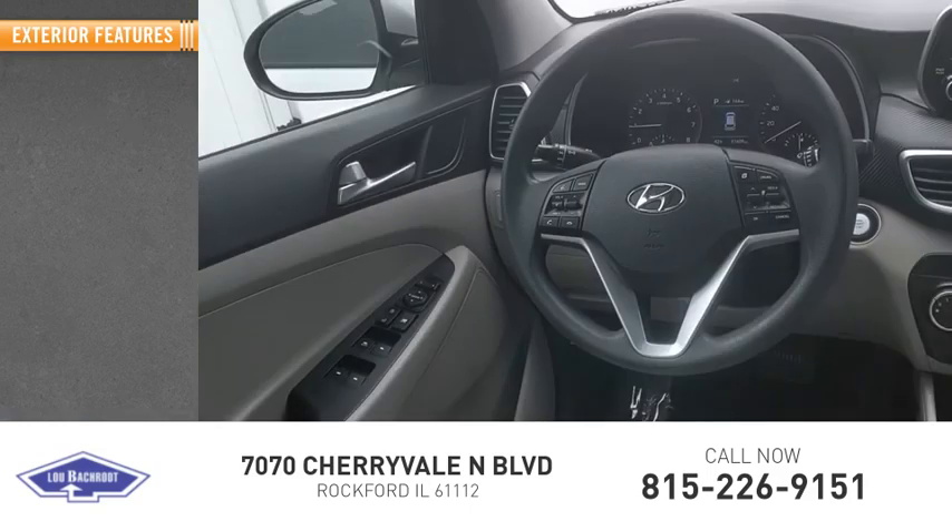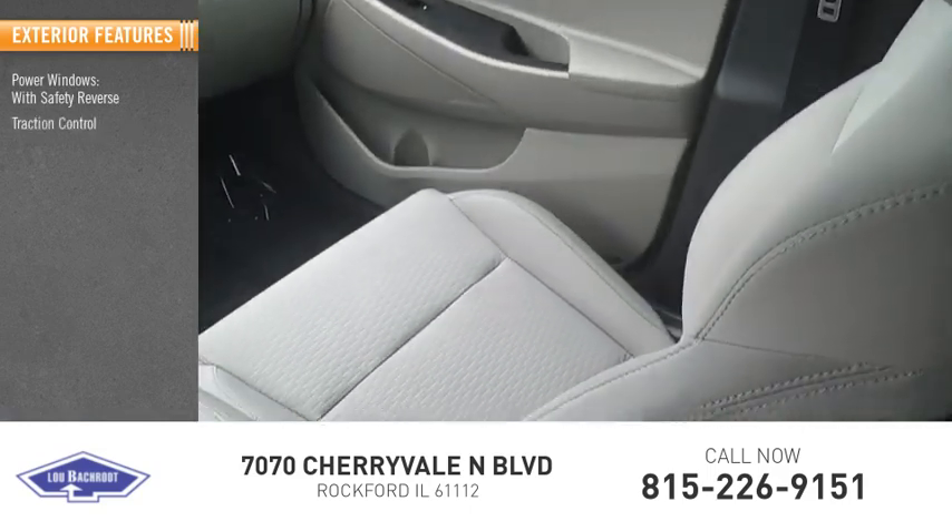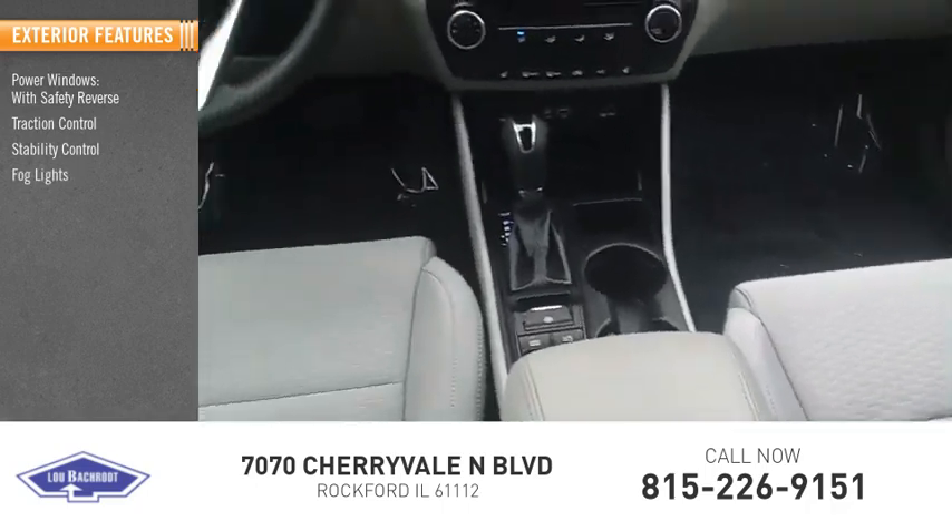Here are some of this vehicle's great options: power windows with safety reverse, traction control, stability control, fog lights, power brakes.